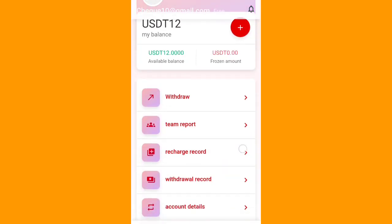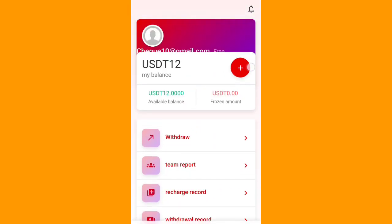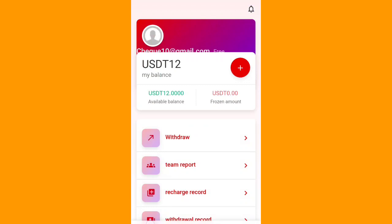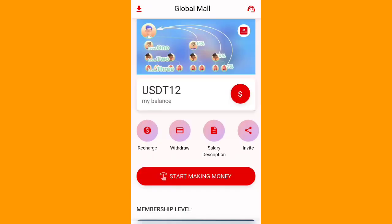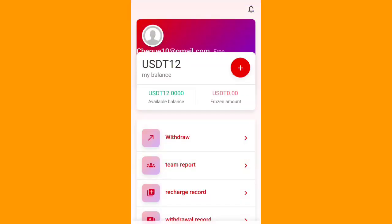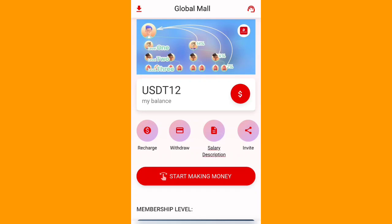You can see pending, completed, and freezing order statuses, plus team report, account details, and buying wallet — all easily accessible. I will show you how to withdraw. Click on 'Withdrawal,' put in your wallet address and your phone password, and you can easily withdraw. It's a very easy process to withdraw.